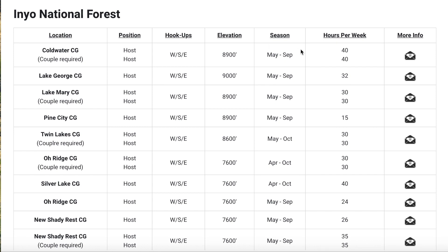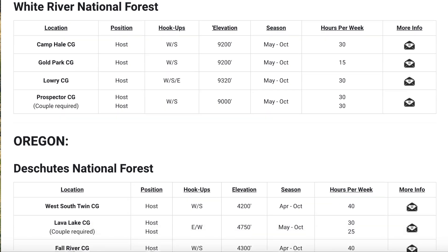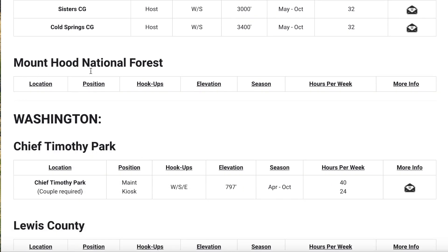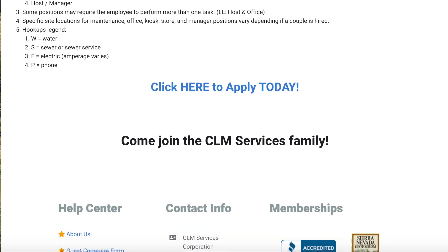They like two people for the amount of hours. Here we can see they have campsites in Colorado at high elevations, which means much cooler temperatures. Over in Oregon they have Deschutes National Forest. For Mount Hood, they don't have anything currently, though they may add positions. One side of Mount Hood National Forest was really devastated by fire, so they probably have to assess which campgrounds they're even able to operate.